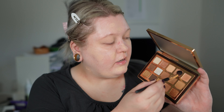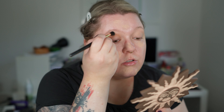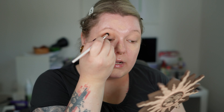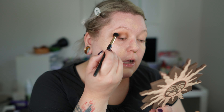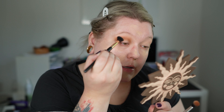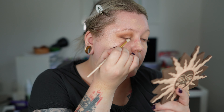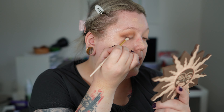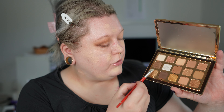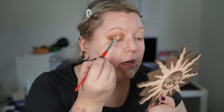For eye look number one, I go into the shade Aria and apply it in the transition area. Next I tap into Teak and place it directly into the crease. I go back into Aria and buff it out a bit better on a small pencil brush. Then I tap into Lock and apply it on the outer part, bringing it out a bit and of course into the crease.